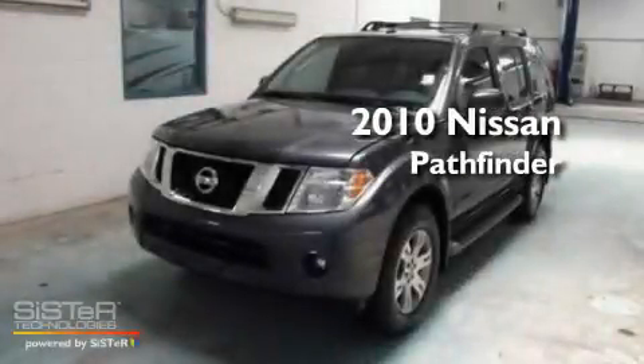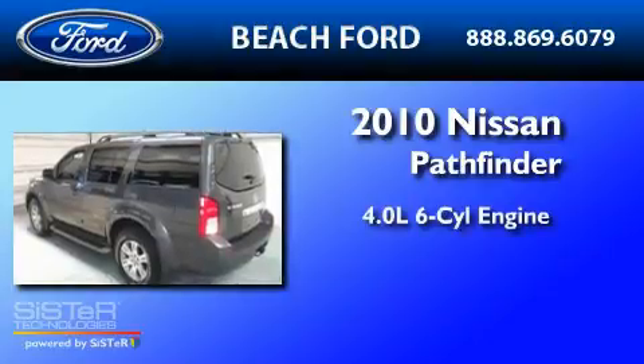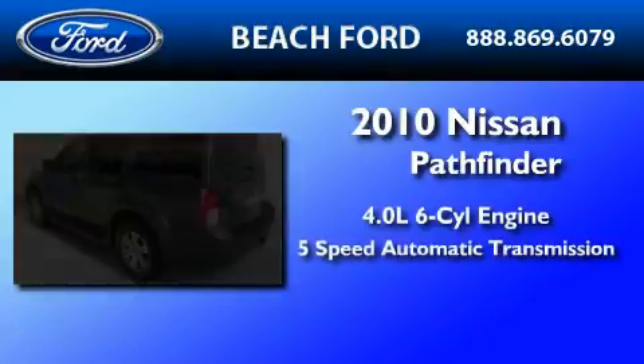This is a 2010 Nissan Pathfinder. It has a 4.0-liter six-cylinder engine and a five-speed automatic transmission.